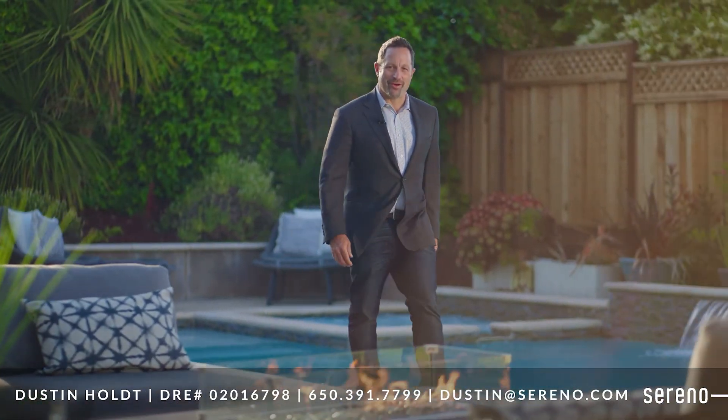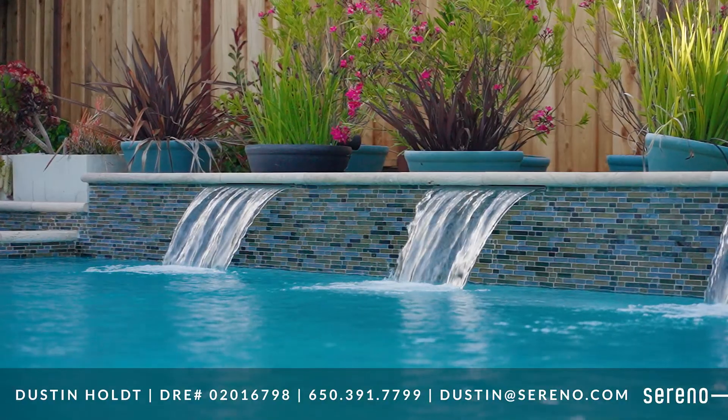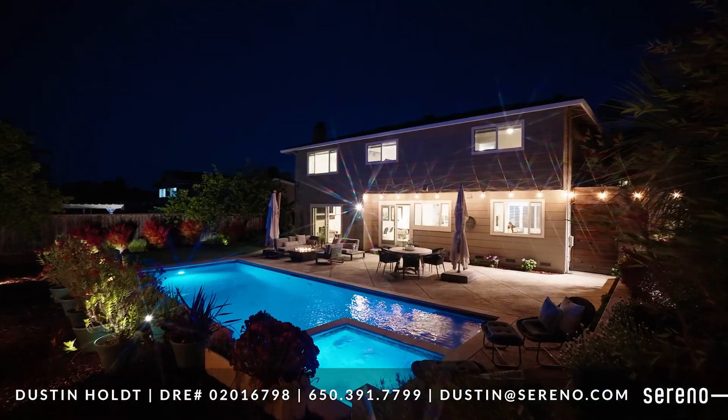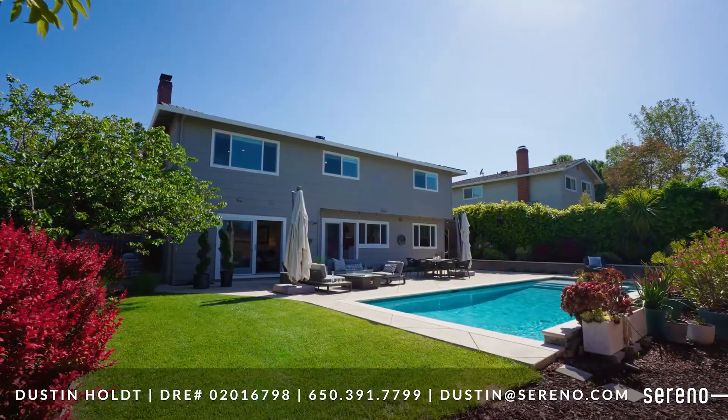Life is always better in your own personal backyard resort. A custom sport pool with glass tile wall and three sheer descents, integrated spa, pool and spa lighting, a large Baja shelf, and an automatic chlorine feeder make it easy to maintain.